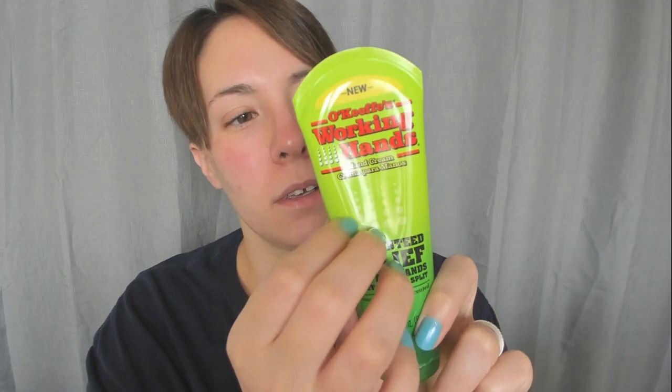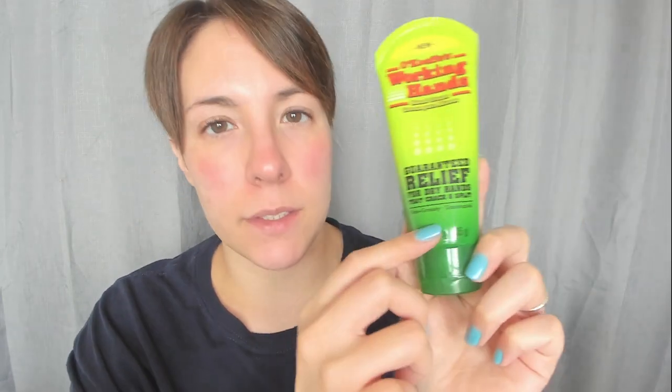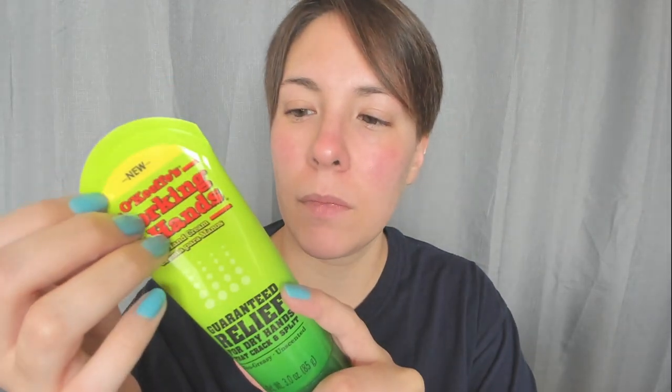And then I have this — it's O'Keeffe's Working Hands Hand Cream. It says 'guaranteed relief for dry hands that crack and split' — non-greasy and unscented. I actually use this in the winter if for some reason my hands do crack. It just helps heal them. I don't have working hands, but it works for me. I don't have to use it that often because I've learned to lotion my hands literally every hour or something.